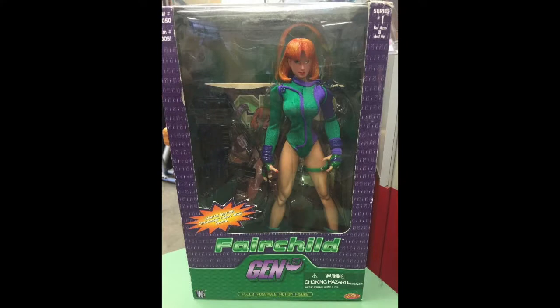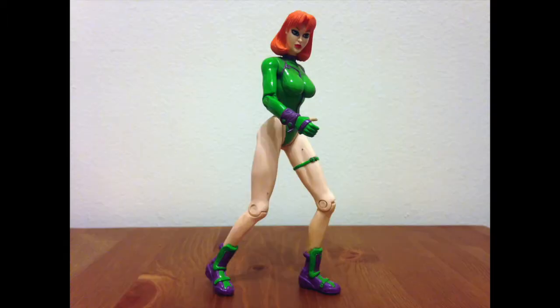As a side note, this isn't the only Fairchild figure they made — there was a 12-inch one with her own type of gun and a limited chromium comic book inside. A friend actually gave me that one as a gift, and it had all its own problems, like the hair falling off. Also, it had nipples — not bad, just saying.